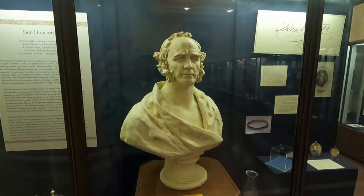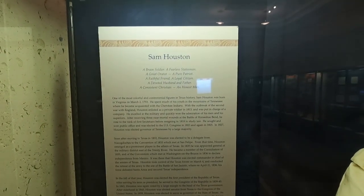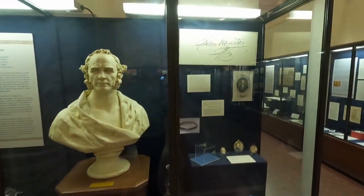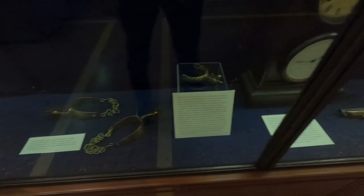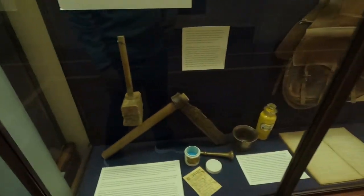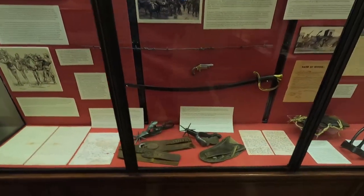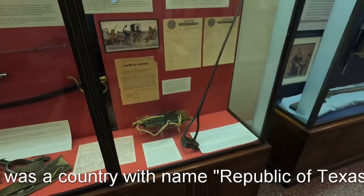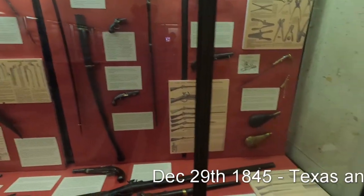We are going to look at the main location. We have to go up to search for Sam Houston. He has a city called a city world in Texas. The president of Texas — Sam Houston was the first and third president of Texas.